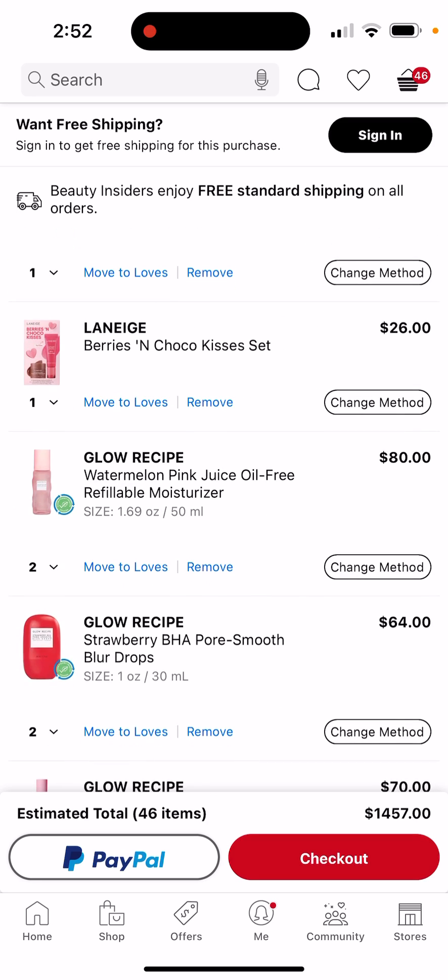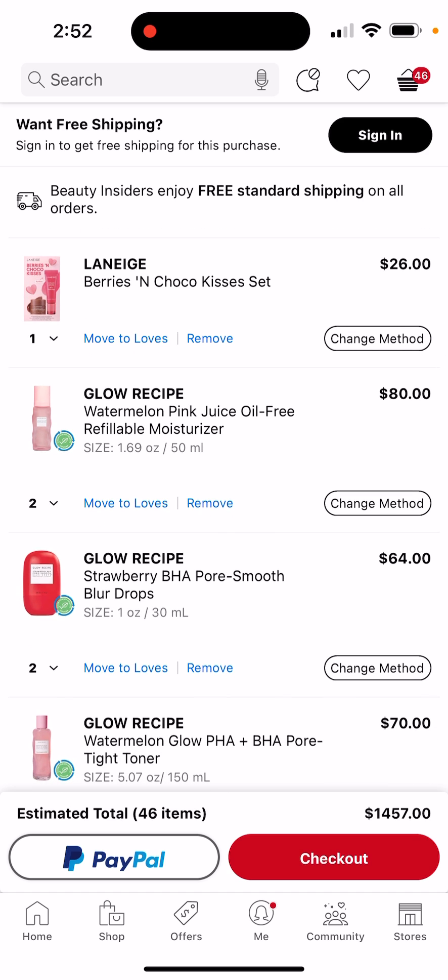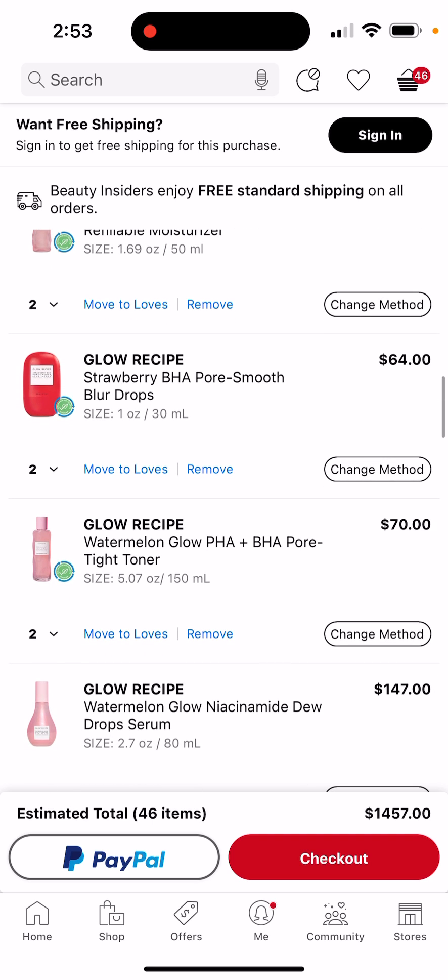I got two of them because they're so small. And these Blur Drops — oh my gosh, my mom is in desperate need of it. Since she's going to buy this for me, I might as well get her some Blur Drops, something her skin needs.